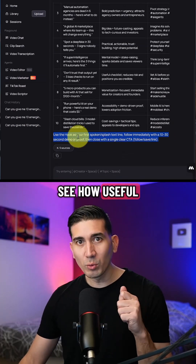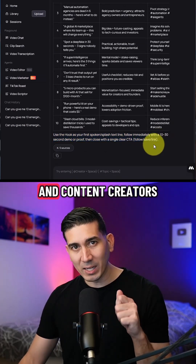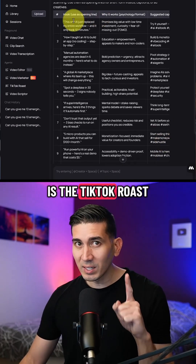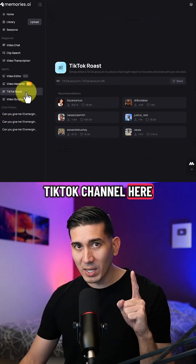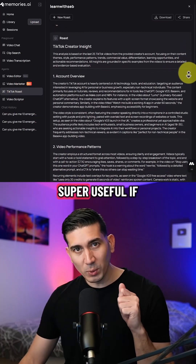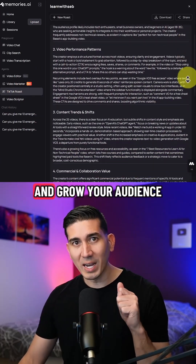You can already see how useful this tool can be for brands and content creators. Another feature I like is the TikTok Roast — just enter your TikTok channel here and it will provide an analysis and report on your channel. Super useful if you want to improve your content and grow your audience.